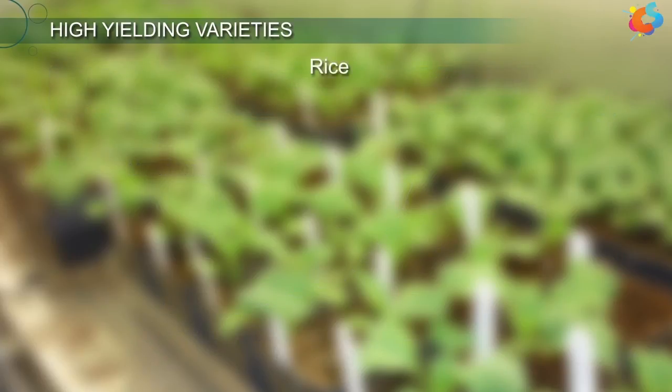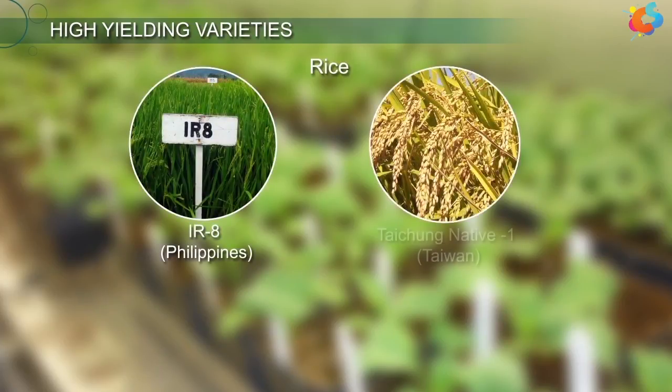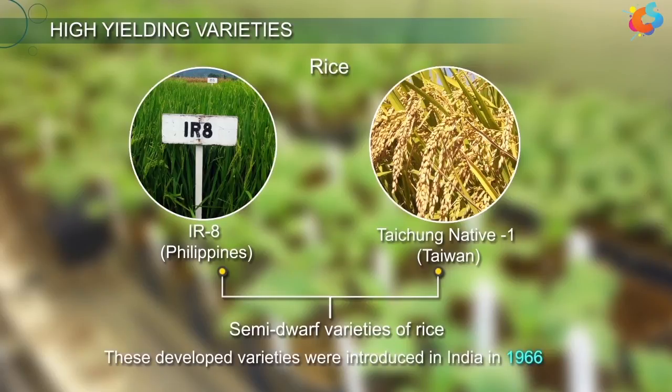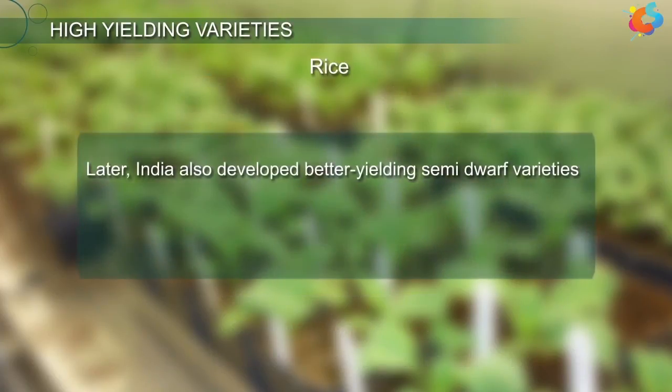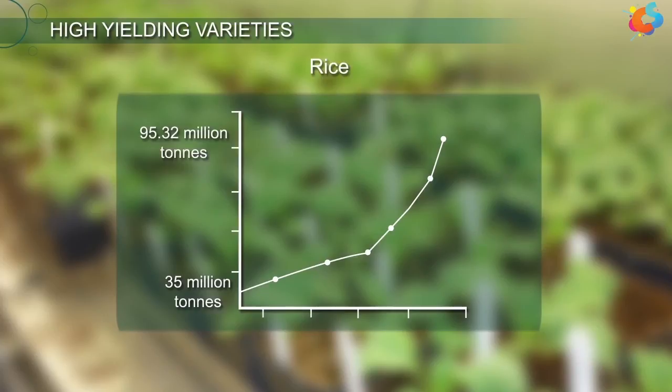Earlier rice varieties like IR8 from the Philippines and Taichung Native One from Taiwan were introduced to develop semi-dwarf varieties of rice. These developed varieties were introduced in India in 1966. Later, India also developed better-yielding semi-dwarf varieties like Jaya and Ratna. Thus, the production rate went up from 35 million tons to 95.32 million tons.